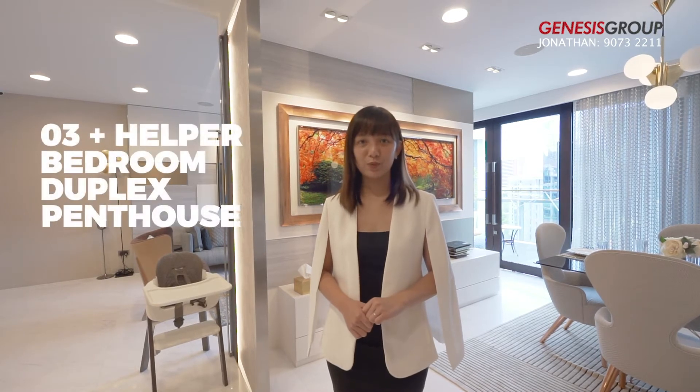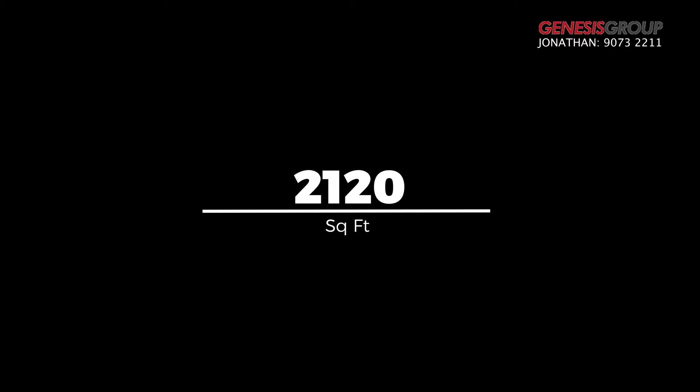Today I will be showing you this absolutely classy 3-bedroom duplex penthouse, sized at 2120 square feet.